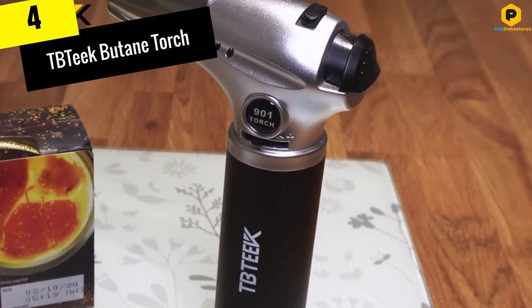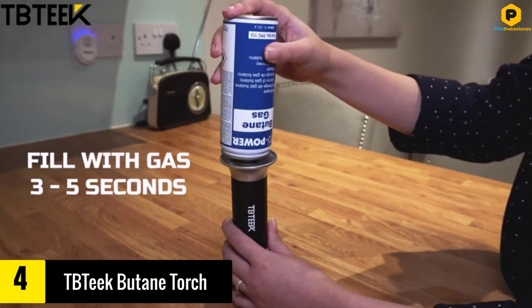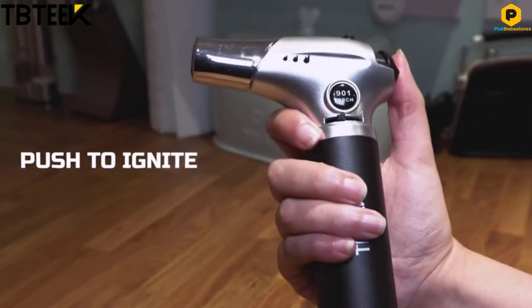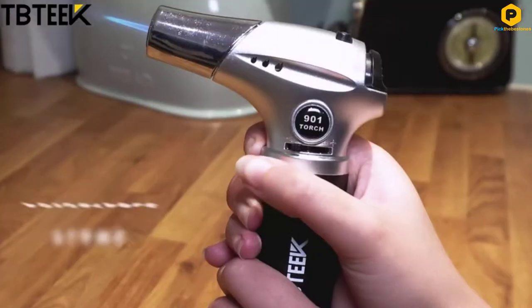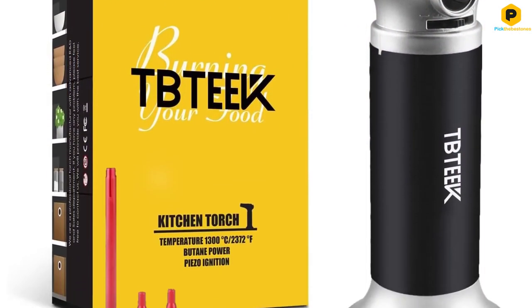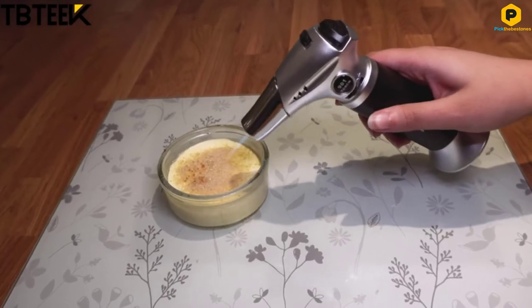Moving on at number 4, we have the TB Teak Butane Torch. The superlight aluminum alloy shell means you get a lightweight model that will serve you for long. This construction is heat-resistant to suit regular heavy use for years. The portable design won't slow you down the next time you go out camping, picnicking, or any other outdoor activity. The compact size permits use in confined spaces and ensures that it doesn't take much space in your pack when going for an adventure.